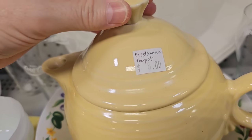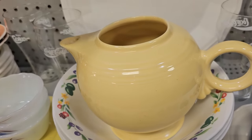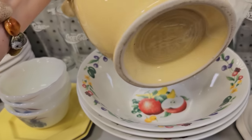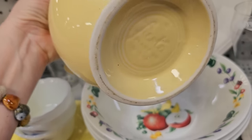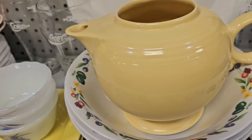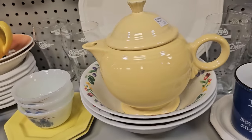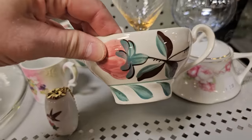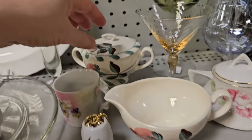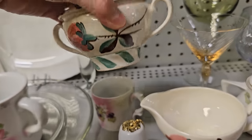Oh, and this — it's a Fiesta Ware teapot for $8.00. And I've got to tell you, this is an even fancier teapot coming up. Can you believe that? $8.00 for that teapot. I'm really surprised that these pieces are still here — these are handmade pieces of Blue Ridge pottery, highly collectible in this area. A sugar and a creamer, $3.00 each.